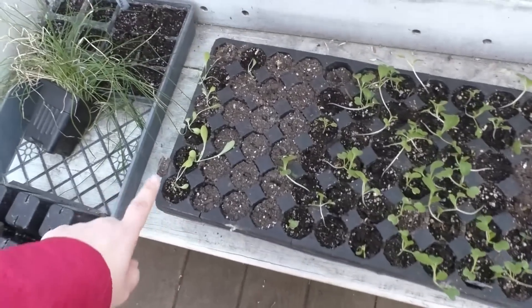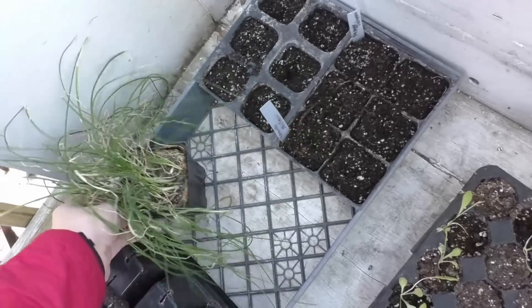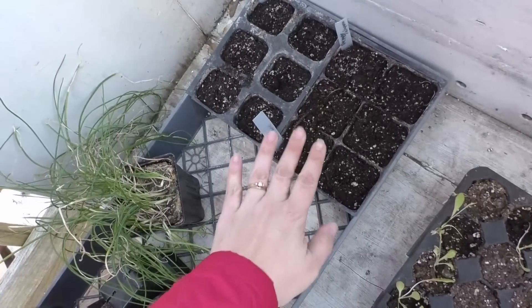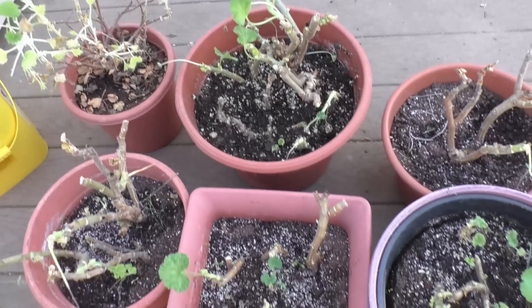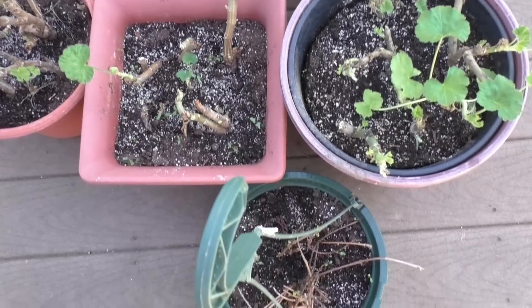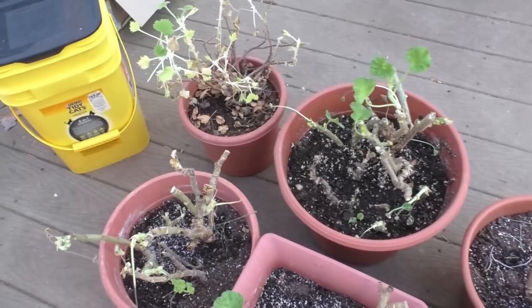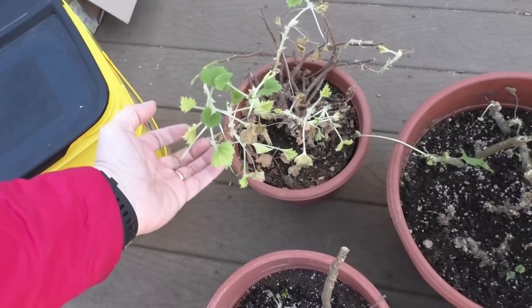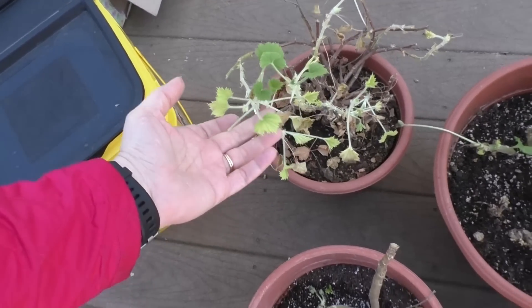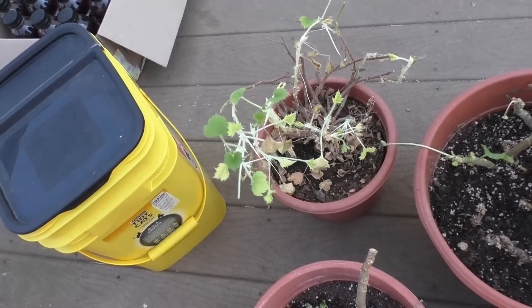These guys are going to go out in the greenhouse. We've got some lettuce, pak choi and broccoli, a few zinnias, chives, and then I have some tomatoes and sweet peppers that have germinated. And the geraniums — it's only been a week since I planted them and they're doing really, really well. I think they're going to love the greenhouse. The Martha Washington — I did take a cutting and we'll see what happens with it.